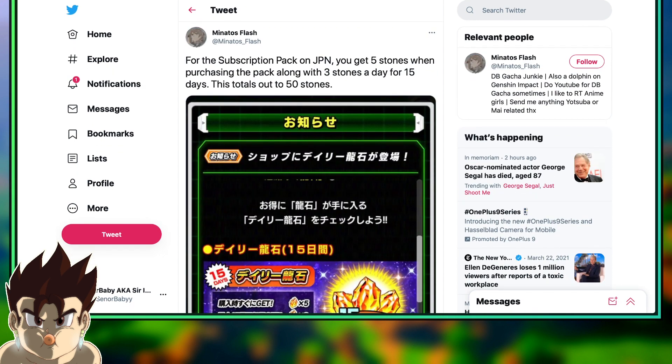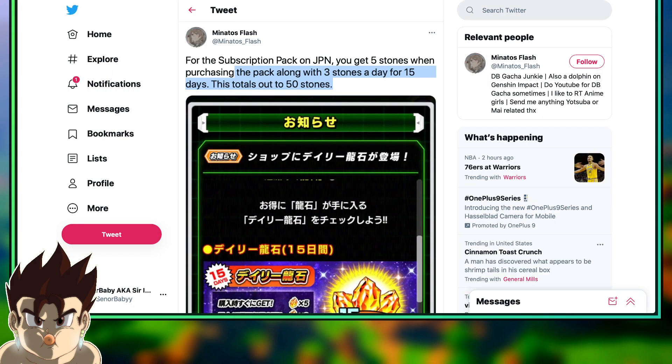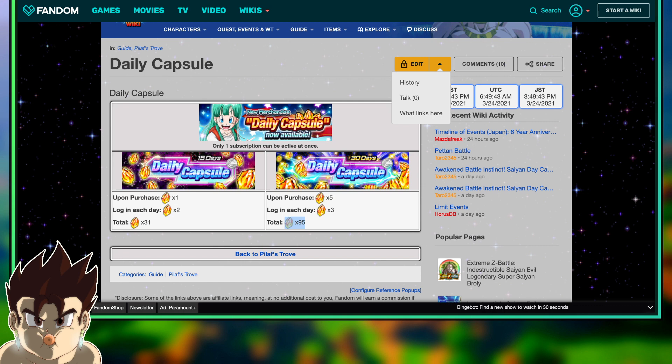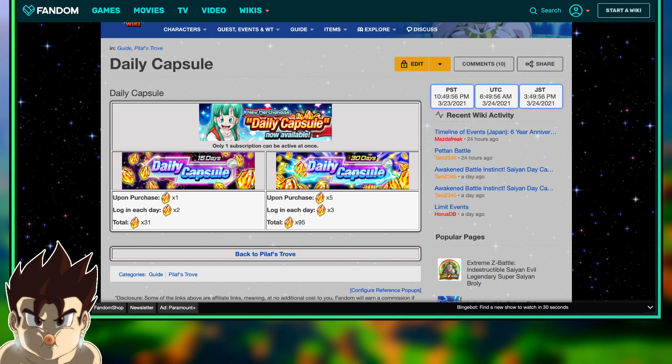People are going to say global shaft, but I don't necessarily think this is a global shaft. Because you're spending almost 10 bucks for 50 stones on JP, whereas on global you're spending 10 bucks for 95 stones. But again, that is double the time — the global option is 30 days whereas JP is 15 days. So you're getting almost 100 stones less but you have to wait double the time to get 95 stones. In terms of time-gating, JP gets the W, but in terms of actual stone value, global definitely takes the cake.